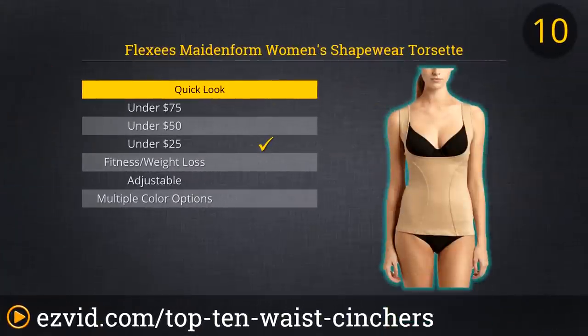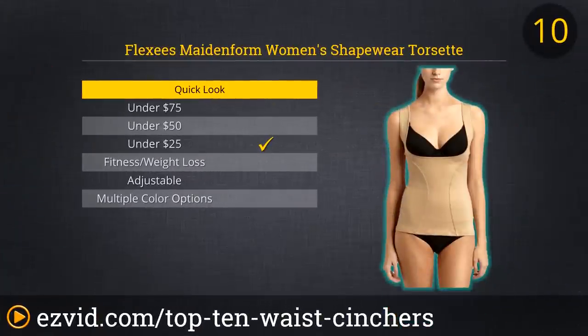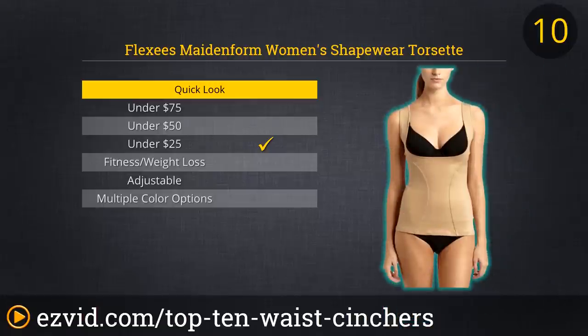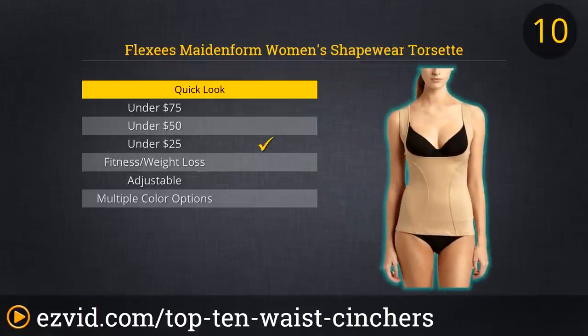Up first on our countdown of the Top 10 Waist Cinchers is the Made in Form Women's Shapewear Torset from Flexiz. This cincher is certainly not sexy, but at least it's nude colored, so it will blend in with many skin tones even as it holds in those few extra pounds. The Shapewear Torset will give your torso that hourglass shape you want without as much discomfort as other cinchers thanks to its extensive coverage. And by the way, this is one of the least expensive items on our list.